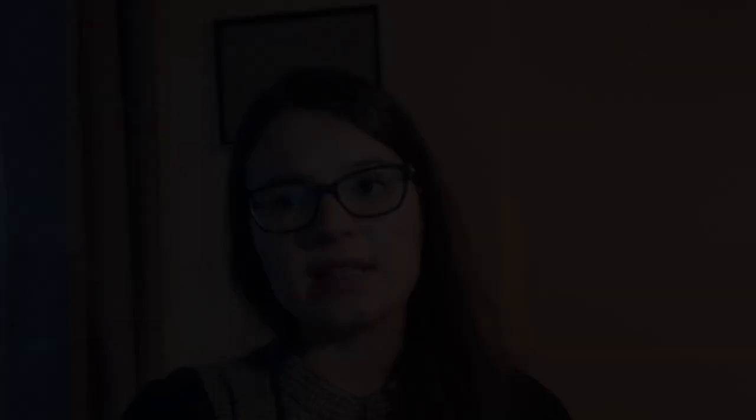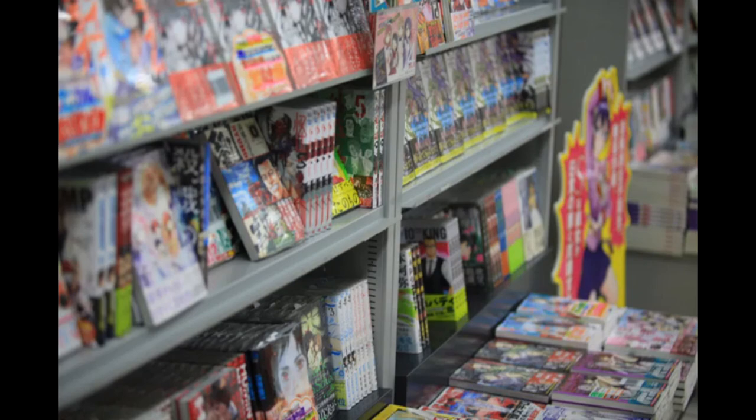Even some manga whose audience is more mature — for example, Shonen Jump titles — translate all their kanji into hiragana in a process which is called furigana. This is not the case, for example, in Berserk, where only the less common kanji are accompanied by furigana. So manga is a great starting point when it comes to reading Japanese because you can find manga at all kinds of levels of difficulty.